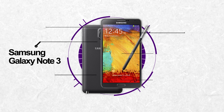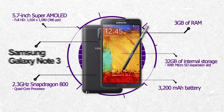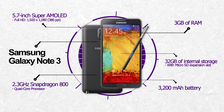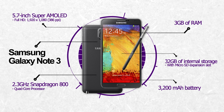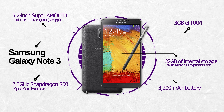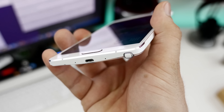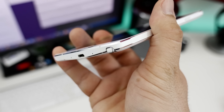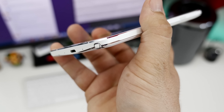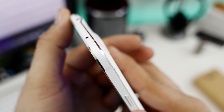As for the Galaxy Note 3, you'll find a 5.7-inch display with a resolution of 1920x1080, giving it 386 pixels per inch, a 2.3GHz Snapdragon 800 processor, 3GB of RAM, 32GB of internal storage, and a 3200mAh battery. There are only a couple of major differences in specifications here, but as I've mentioned, the build quality may be enough on top of the already enhanced internal components. The Note 4's metal frame makes a huge difference in the hands.